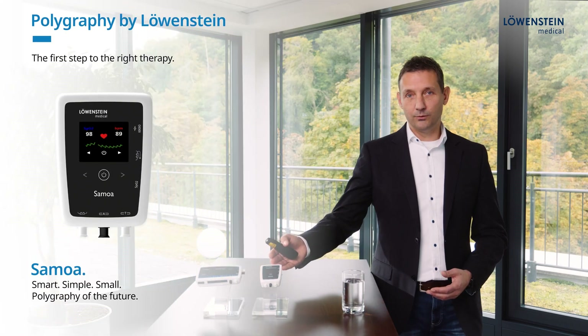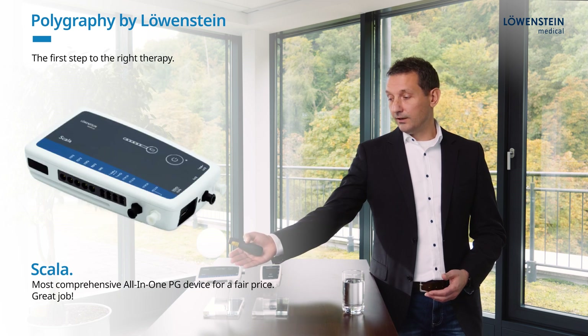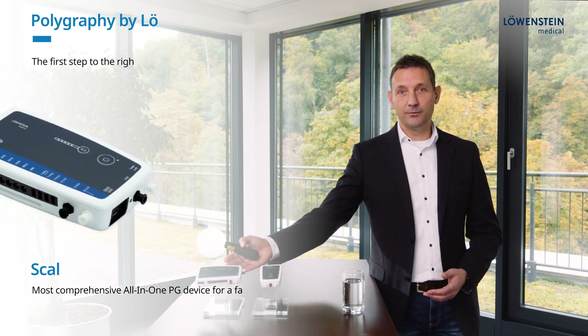Welcome to a short presentation of the polygraphy line from Loewenstein Medical. My name is Alexander Hubert. The two devices we would like to introduce to you today are ZAMOA, which is our standard polygraphy device, and on the other side the enhanced polygraphy device with the name Scala.